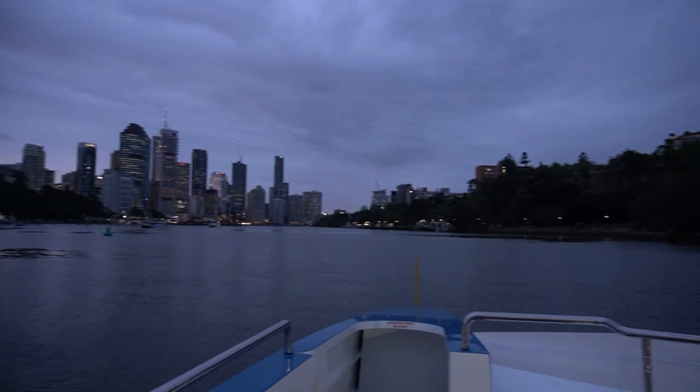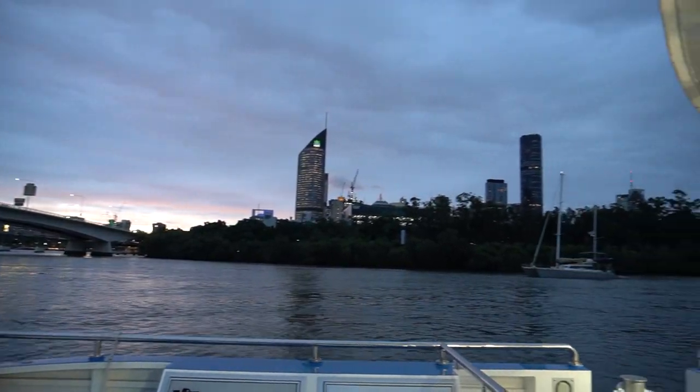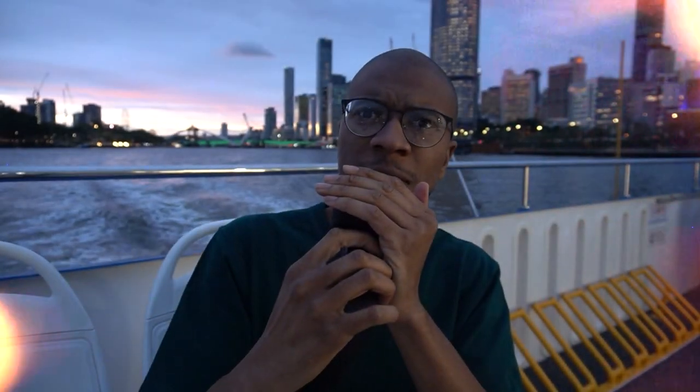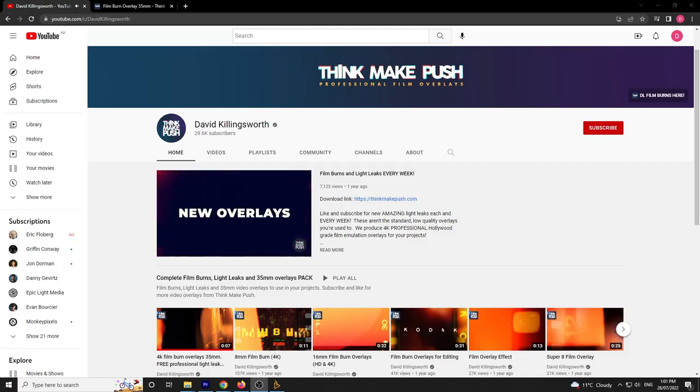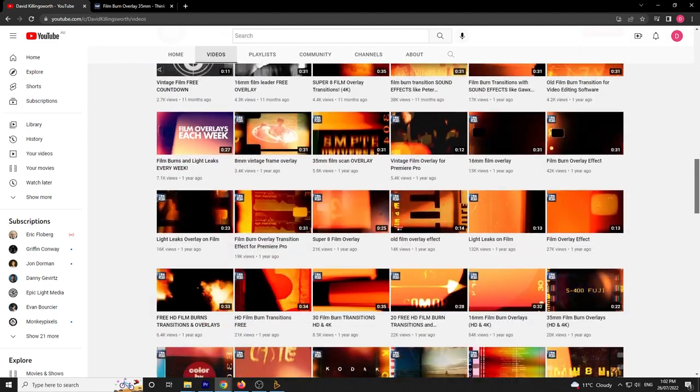Here in Brisbane you actually have a third method of transportation — it's called the River Cat, a bunch of boats that take you right down the middle of the Brisbane River. It's freaking cold though and I forgot a jacket. For the next pack, we have the 4K Film Burn Overlay over at David Killingsworth's YouTube channel. This is an incredible overlay you can use for a bunch of really cool, artistic stuff. Please check out all of his other free overlays on his YouTube channel — I freaking love it.